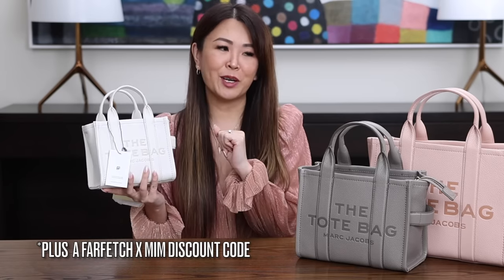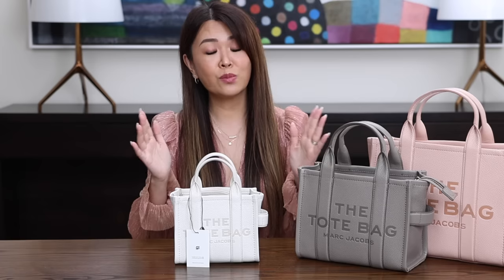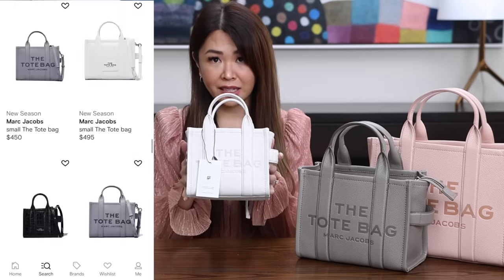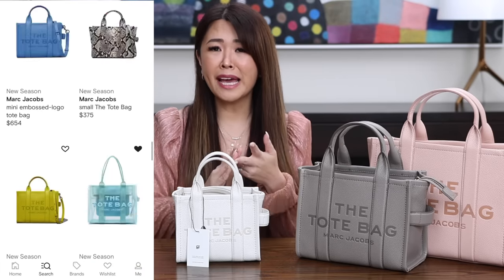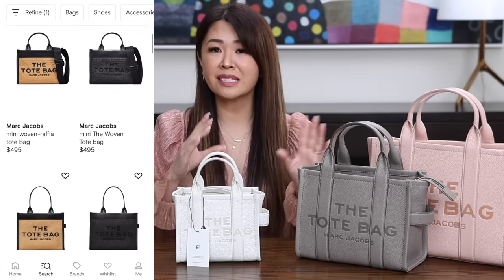Farfetch partners with around 3,000 of the best brands and boutiques all over the world. I do want to thank Farfetch for part sponsoring this video. Generally, the tote bags come in so many different variations — that's why they're so popular. They come in the leather version, canvas, mesh, teddy fabric, and I think the most recent ones are like a woven raffia effect mixed with leather. They also come in sequins. The price points are amazing and they're really, really great bags.